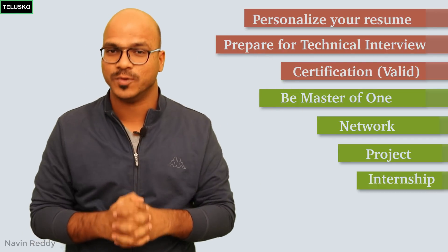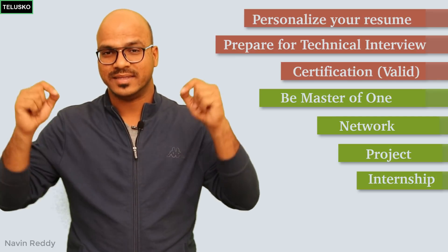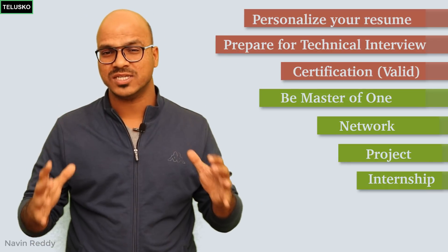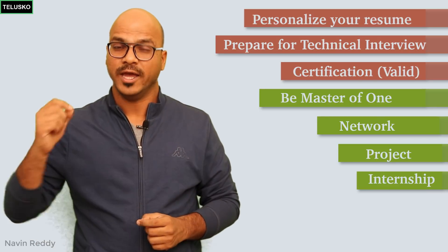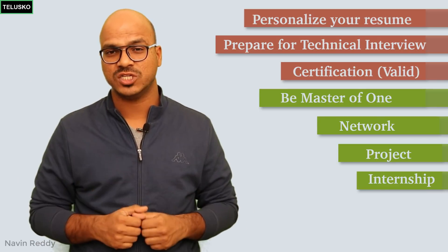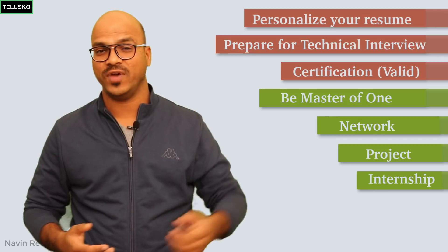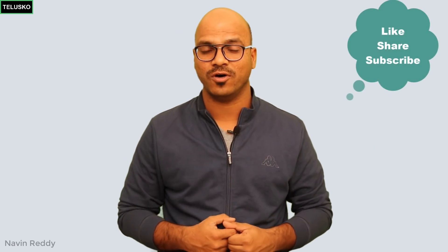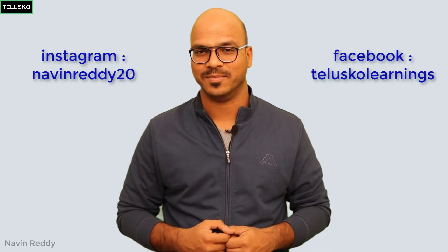These seven steps will help you get a job — it won't be easy, but this is what you have to do. Quick final recap: have a personalized resume; prepare for all interview rounds; get only valid certifications; be jack of all but master of one; build your network using LinkedIn or Facebook; build multiple projects; and do multiple internships. I hope you enjoyed this video. Subscribe for further videos, and follow us on Facebook and Instagram. Bye-bye.